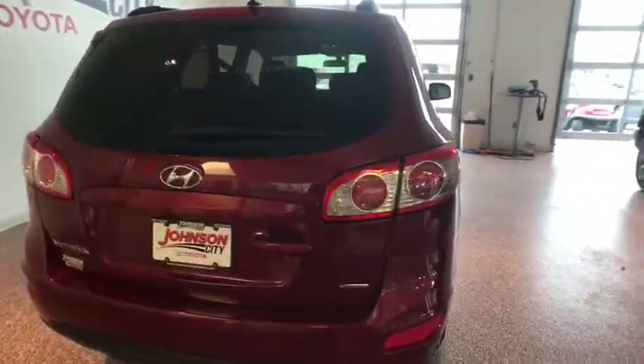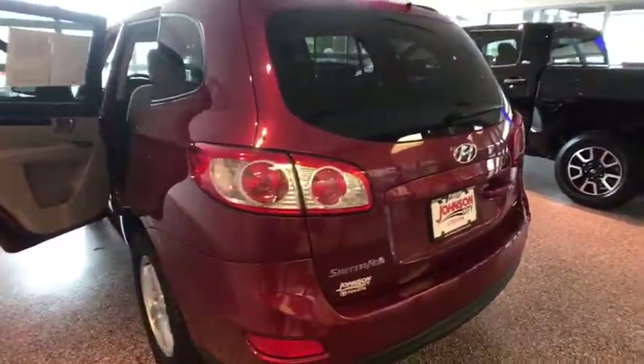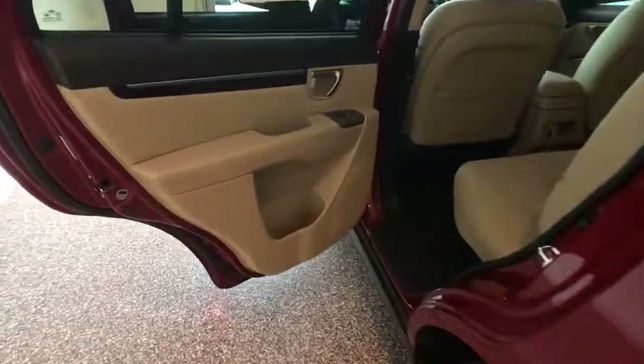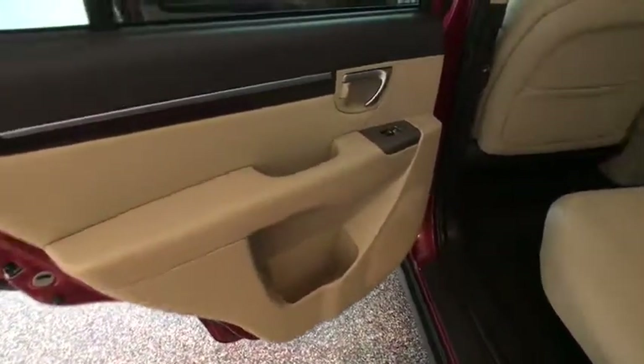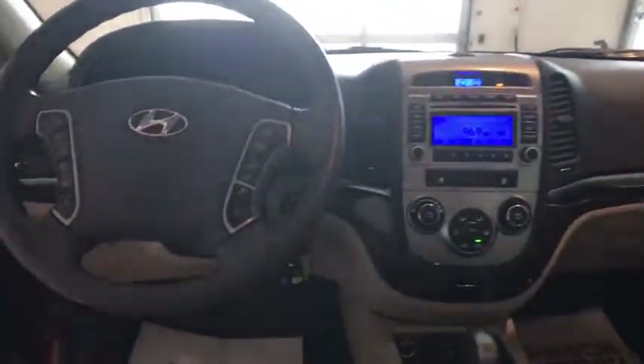Here are some of this vehicle's great options: steering wheel audio controls, keyless entry, traction control, Bluetooth, dual airbags, power steering, cruise control, four wheel disc brakes, center armrest, AM FM stereo with CD player and MP3 WMA capability.